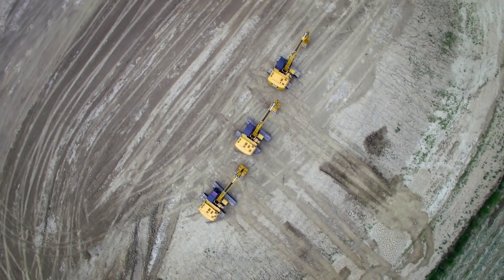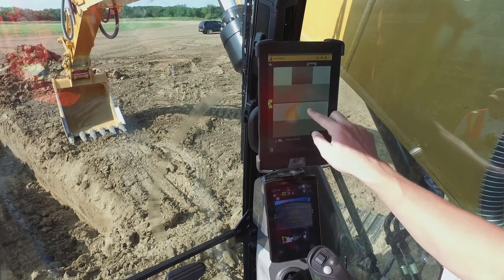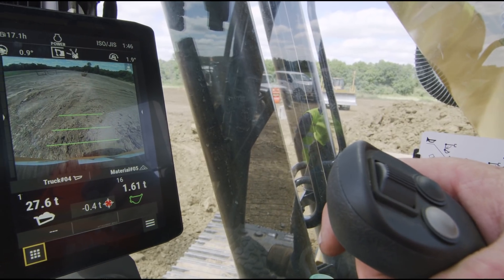This machine, like your smart device or personal device, is able to do things that we haven't thought about yet. The technology, the sensors, the cameras — they're all installed.